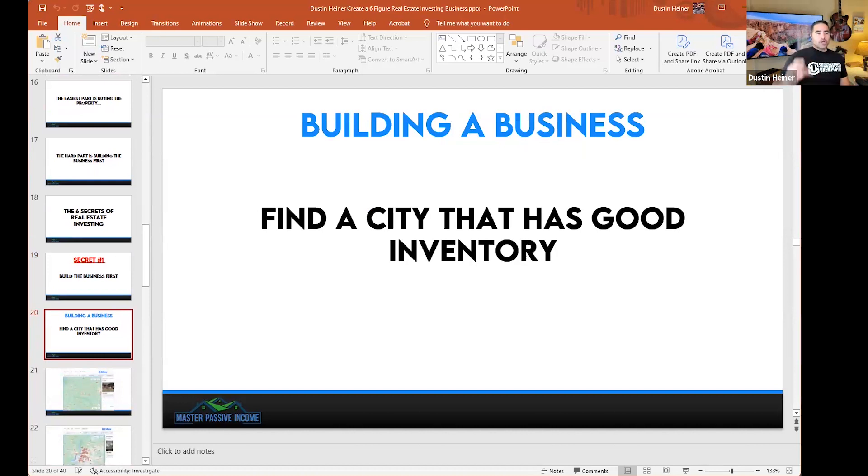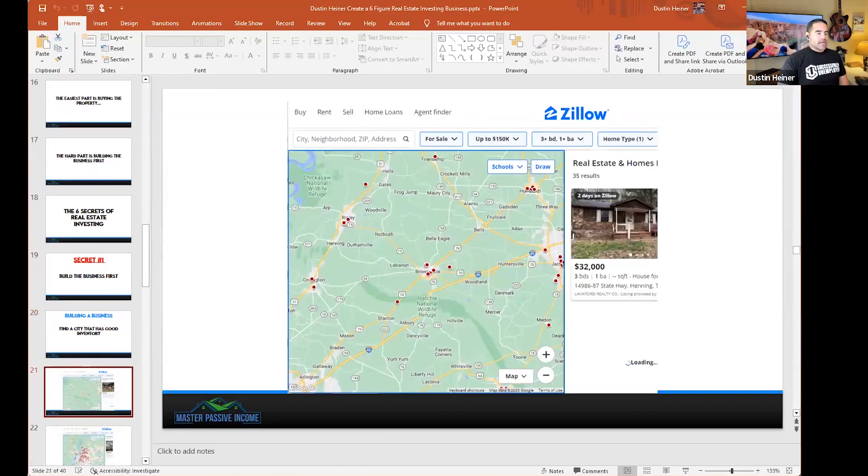Let's talk about finding a good city with good inventory — we talked about finding a target rental market. I use Zillow, actually I've been using it since around 2007-2008. These little red dots are homes for sale. In Brownsville, there are maybe five or six red dots — not a lot of inventory. If it takes a long time to build the business and you can only buy two or three properties in that area, you'd be better off in another city with more inventory.